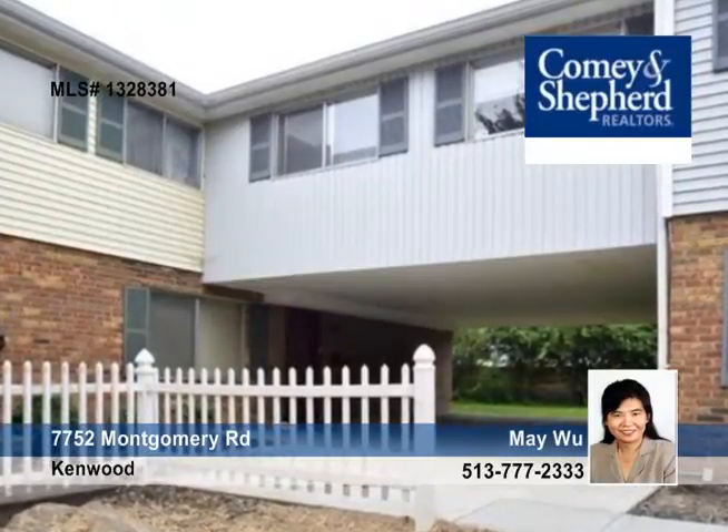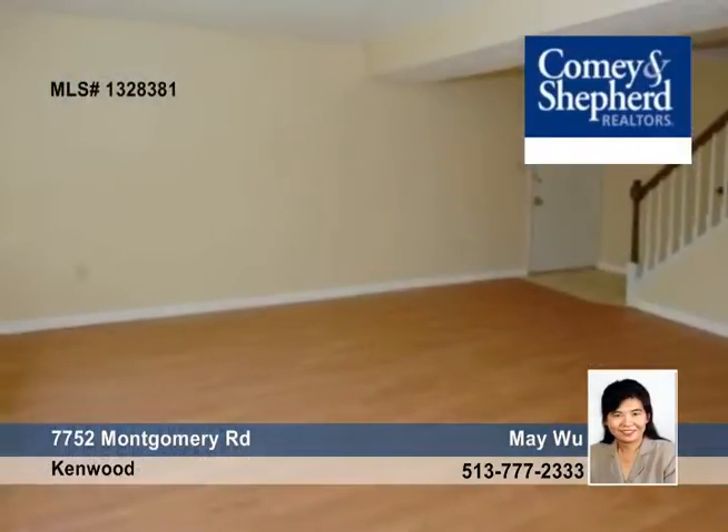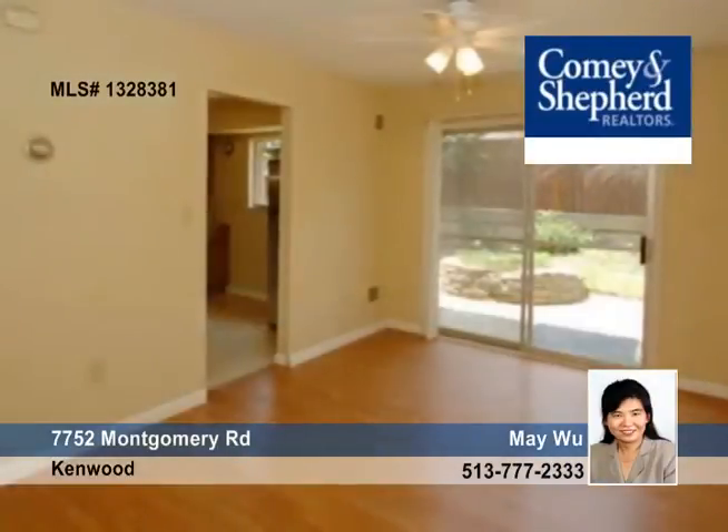Get the space you need with this four-bedroom home that has a study that could be a fifth bedroom. This spacious townhome is located in Kenwood.